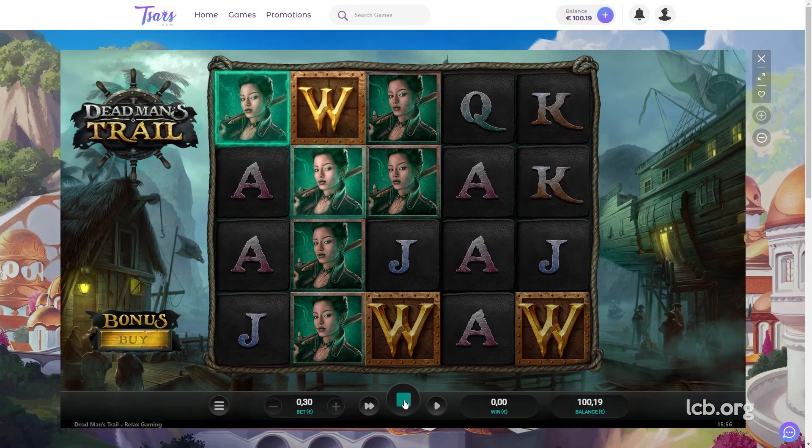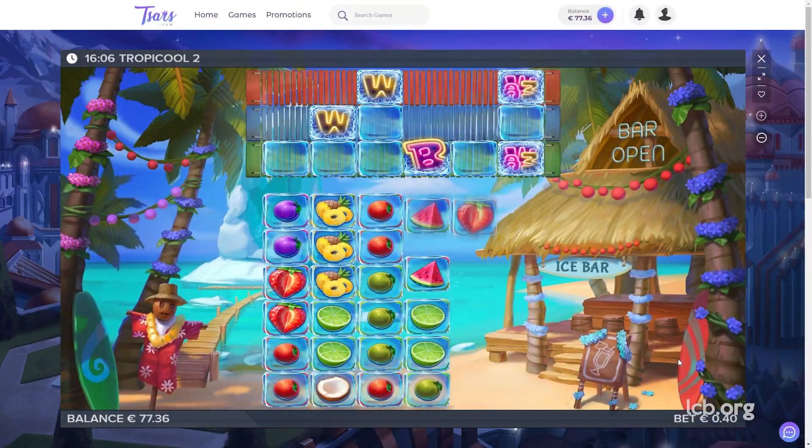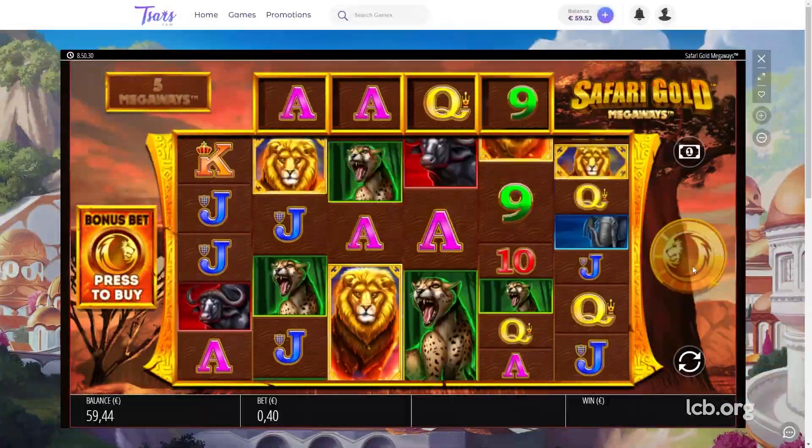A day later, the tester played Dead Man's Trail, Tropical and Tropical 2. On March 24, the tester tried his luck with Temple of Treasure, Megaways and Safari Gold Megaways.